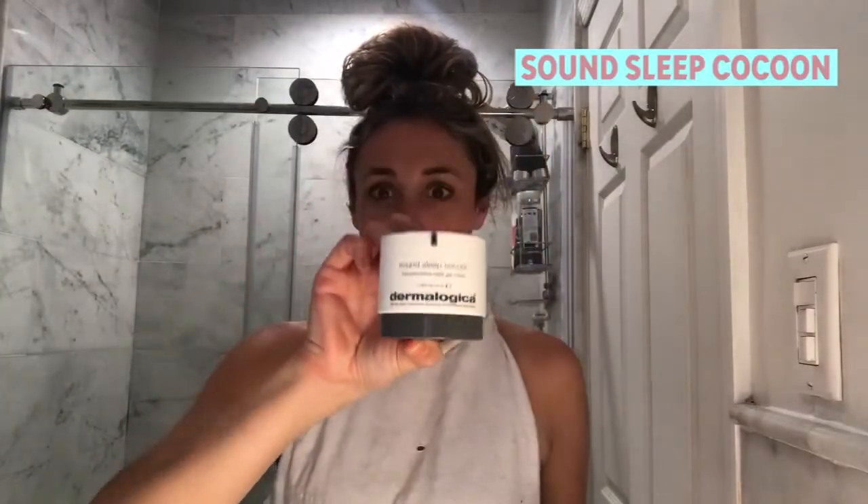I've never tried an overnight mask, so I'm about to check one out. It's pretty new to the market — called Sound Sleep Cocoon by Dermalogica. It's a gel that works with our skin's natural overnight recovery and repair process. When you sleep, you are taking in the most nutrients and getting the most recovery. In one night, it's supposed to promise glowing skin by the next morning. What?